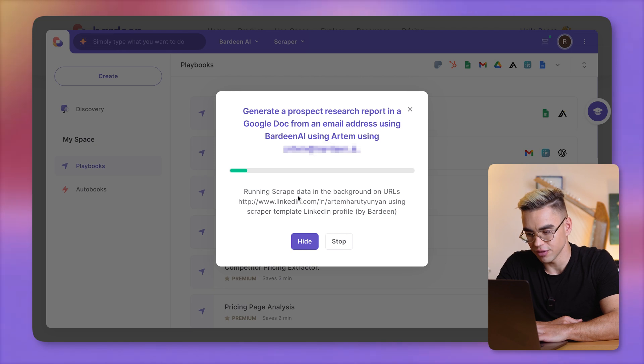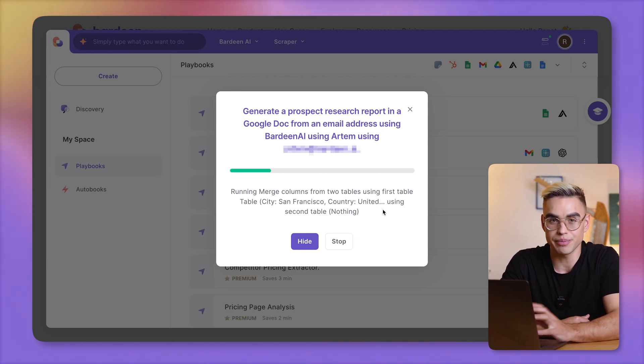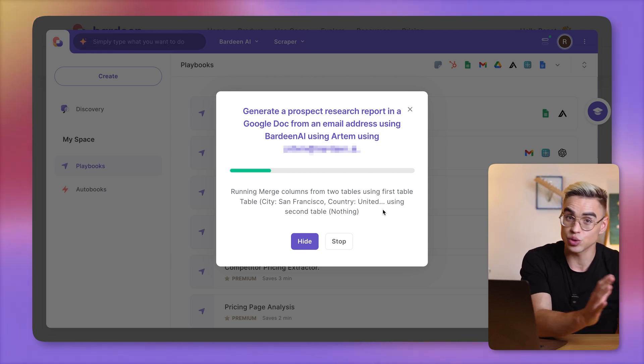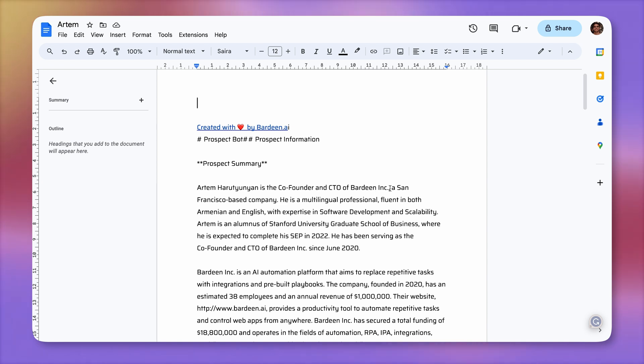Bardeen is going to enrich this email and find the LinkedIn profile of the person. It will scrape it in the background and do the same for the company, then feed it to Bardeen AI to get it processed and generate that report. Here comes our report — let's click on view. Looks like Artem is the CTO and co-founder of Bardeen, based in San Francisco. He also speaks Armenian and has started his position at Bardeen in 2020, so he's been at the company for three years now.